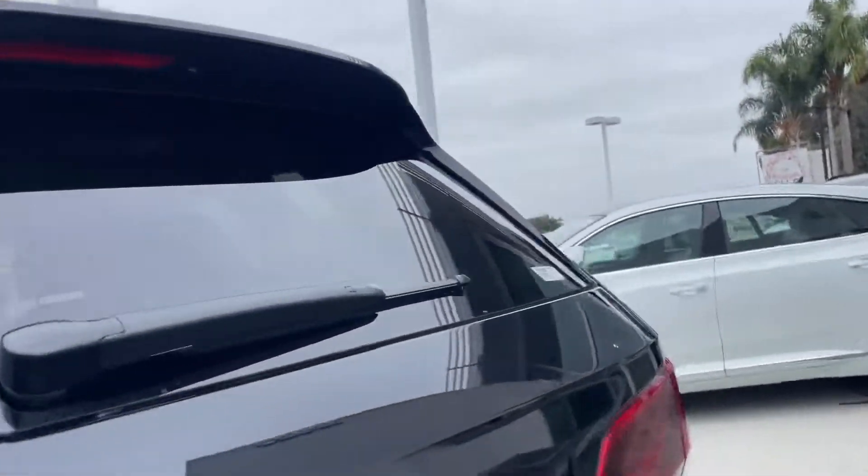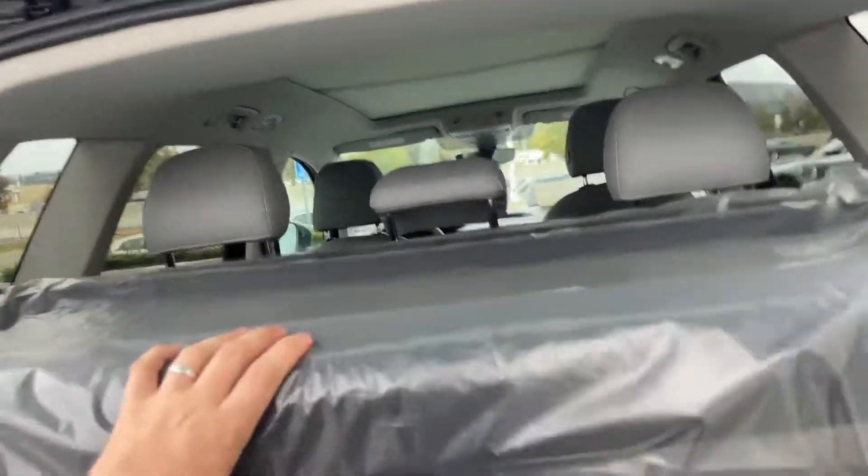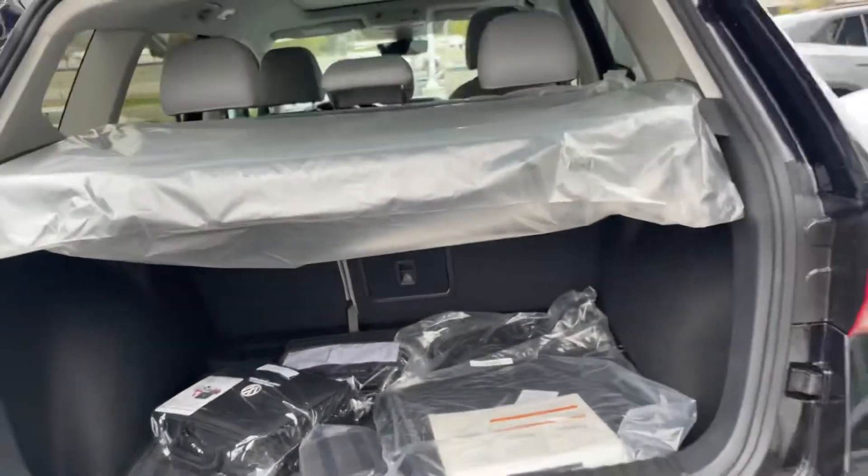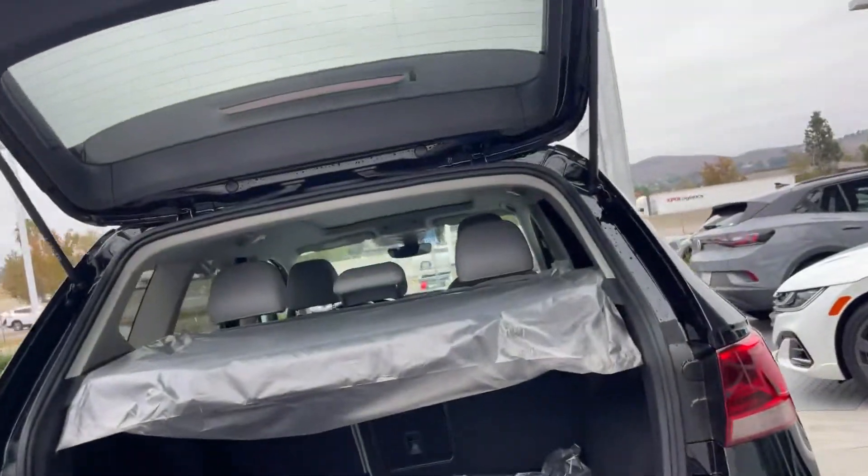And lastly, coming around to the rear. It does have a privacy cover right here. It does come with those all-weather mats. And a deep cargo space down here — lots of space.